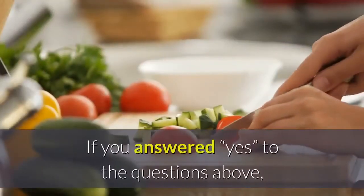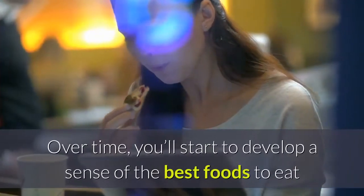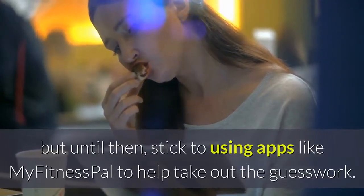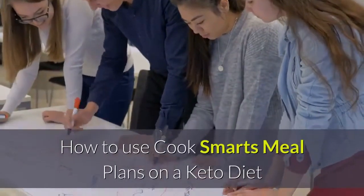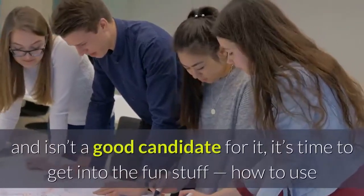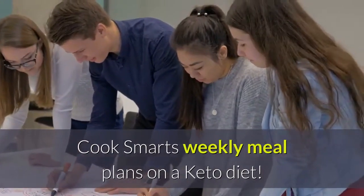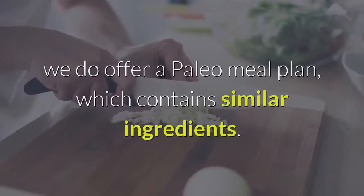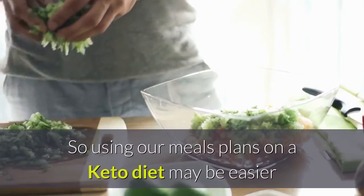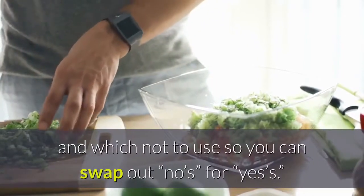If you answered yes to the questions above, you're probably a good fit for the ketogenic diet. Over time, you'll start to develop a sense of the best foods to eat and how many calories you're taking in, but until then, stick to using apps like MyFitnessPal to help take out the guesswork. Now that we've covered what the keto diet is, the types of foods to eat, and who is and isn't a good candidate for it, it's time to get into the fun stuff. While we don't offer a keto diet meal plan, we do offer a paleo meal plan, which contains similar ingredients.